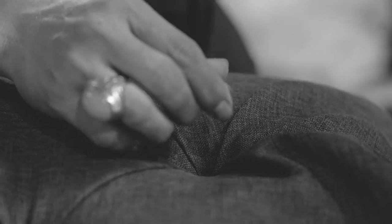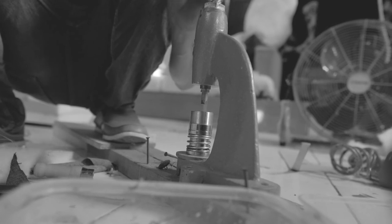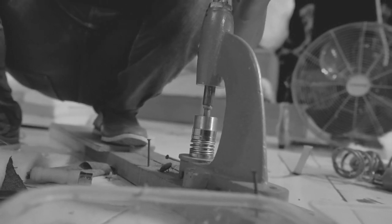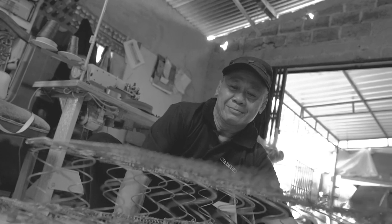When it comes to upholstery, we have the most experienced team, who has more than 10 years of experience in the industry. Because when it comes to upholstery — the heart of sofa making — we want it to be the best.